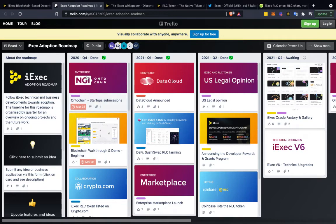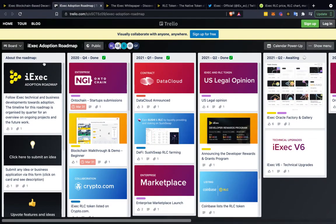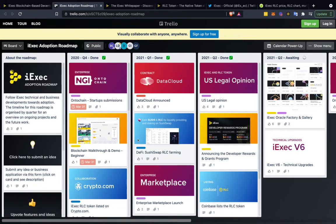It's kind of strange how they have this roadmap. I like it when projects just have it nicely laid out on their homepage, but they're using Trello for this. They have it all laid out here, which is kind of cool. They say all these things are done and you can click on each of them — it's kind of like a pin board.